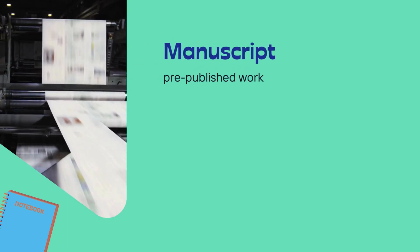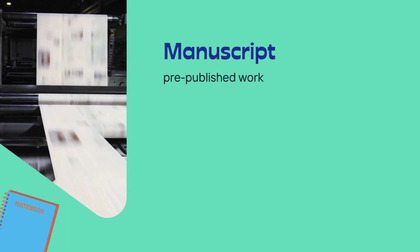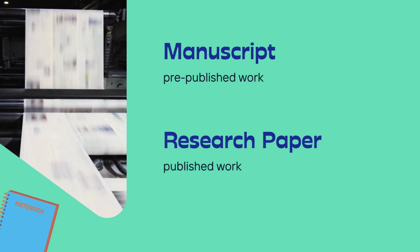When you have some original research that you want to get published, you start by writing up your data in a manuscript that describes your results to fellow scientists. Before your work is published, it's referred to as a manuscript. Once it's published, it's referred to as a research paper.